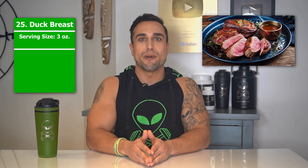Food item 24 is pheasant. The serving size we're referring to here is 3 ounces, with macros of 13 grams of protein, 0 grams of carbs, and 3 grams of fat. The protein percentage per serving for pheasant is at approximately 78%.